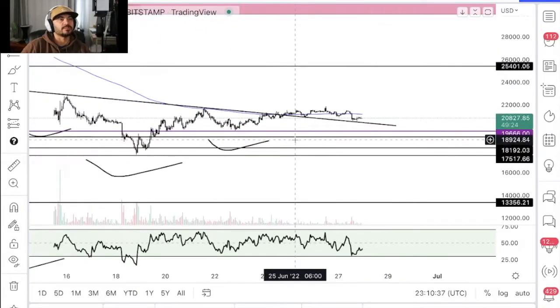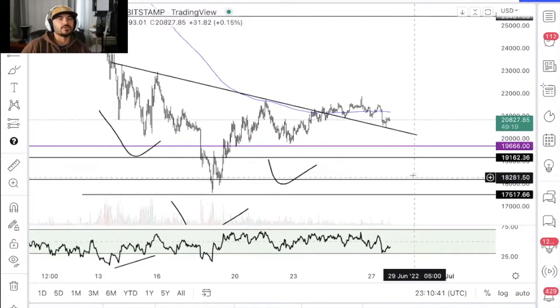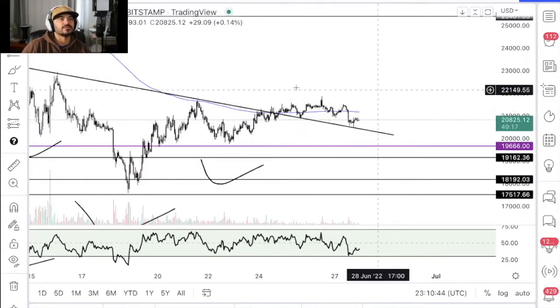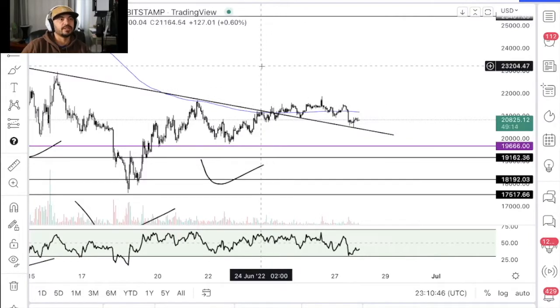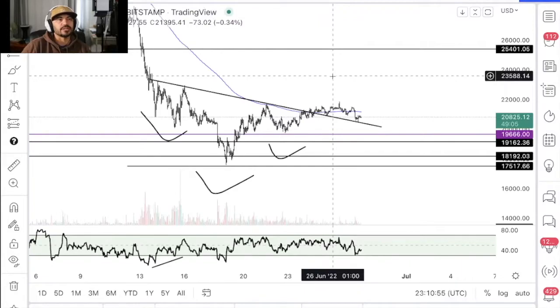Looking down on the lower time frames, I don't like the look of this at all. I would view this as some sort of distribution pattern, which means you're probably going to see more downside. So I have to lean bearish at the moment — we're probably going to see more downside, but I don't think we're going to see any massive moves yet.